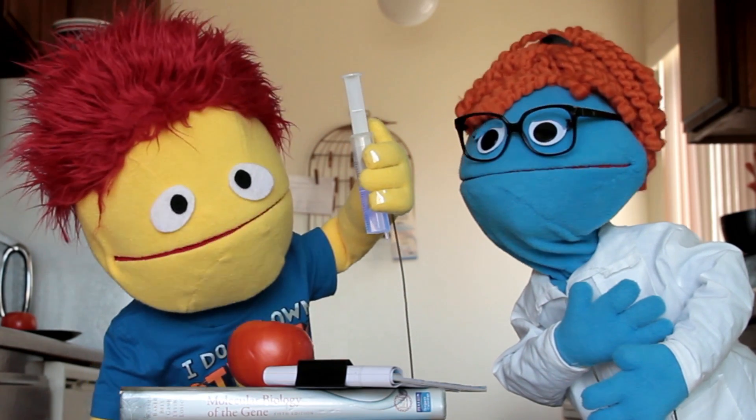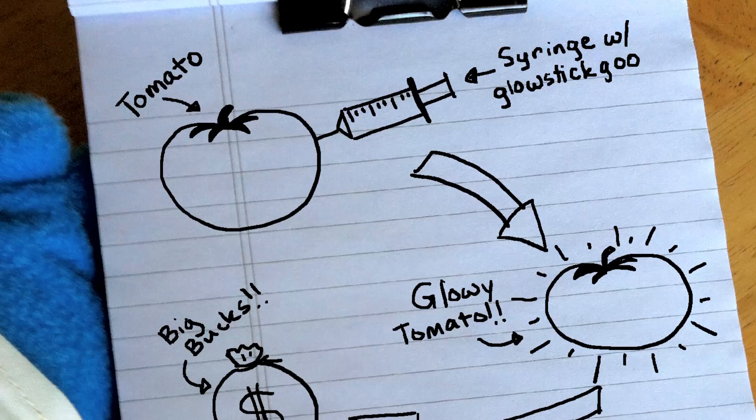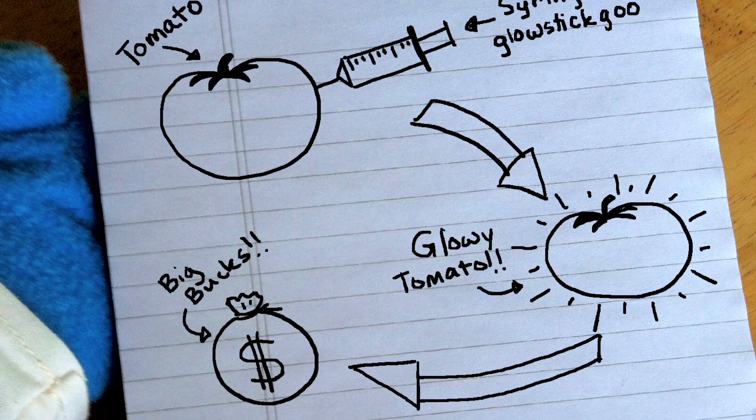I don't get it. It works perfectly on paper. Let me see that clipboard. Just inject it with glow stick goo, make it glow, and then make the big bucks.